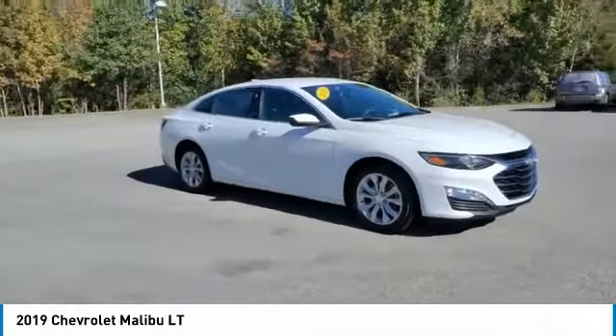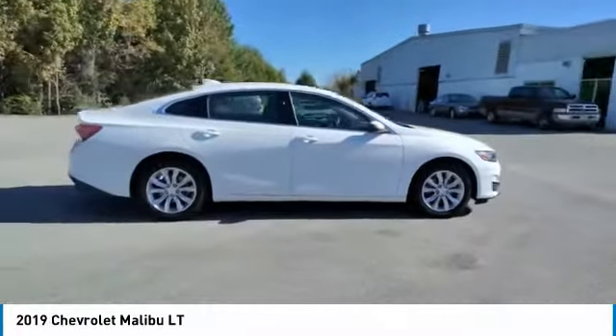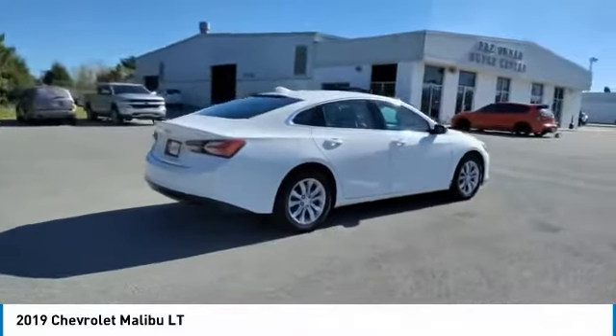Come test drive the 2019 Malibu. A combination of performance and fuel economy, the Malibu is a great commuting car.